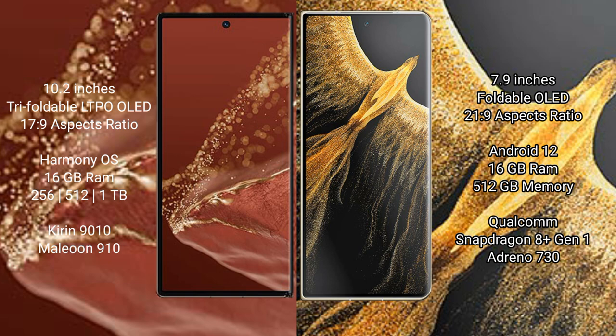The Huawei Mate XT Ultimate runs on the HarmonyOS operating system. It comes with 16GB RAM and 256GB, 512GB, or 1TB internal storage options, powered by the Kirin 9010 processor with an 8GP 910.